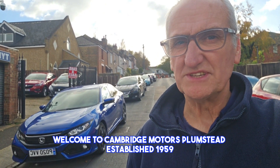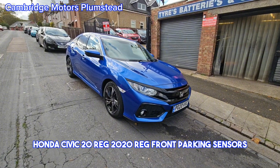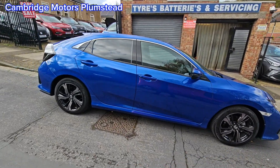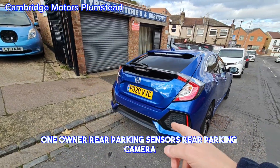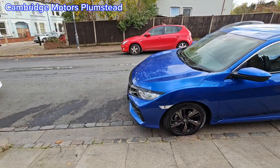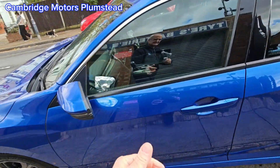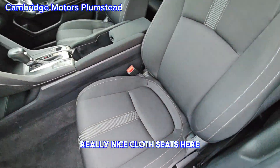Welcome to Cambridge Motors Plumstead, established 1959. Here we have a Honda Civic, 2020 registration, with front parking sensors, diamond cut alloy wheels, privacy glass, one owner, rear parking sensors, rear parking camera. Really nice metallic blue color with nice cloth seats.